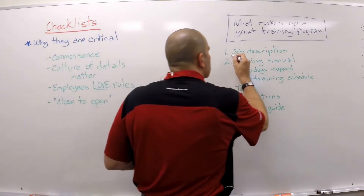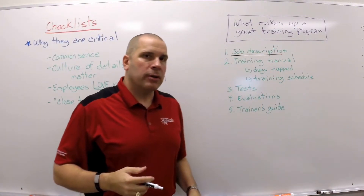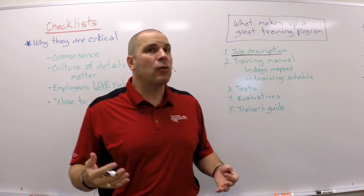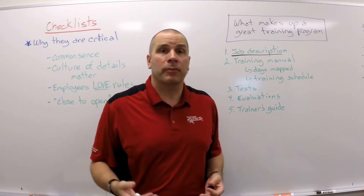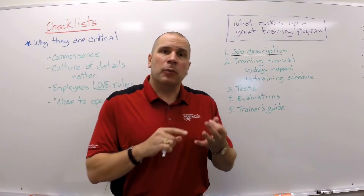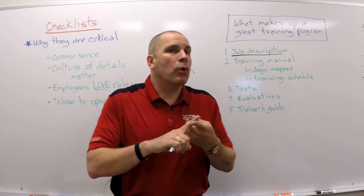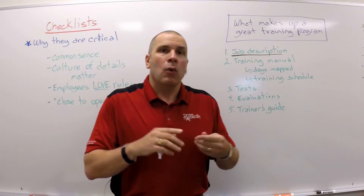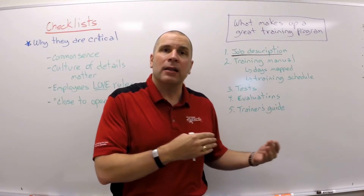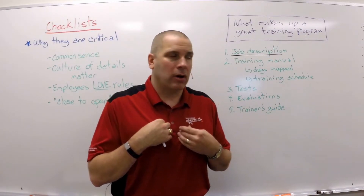It starts with a job description. The program we put together is a job description-based program — not the ones you may have begged, borrowed, and stolen from somebody else. A job description is not just what the job is — it's what the job is, how to do it, how well it should be done, and more importantly, by when. We need that to hire the right person, select the right person, and train them to our systems.